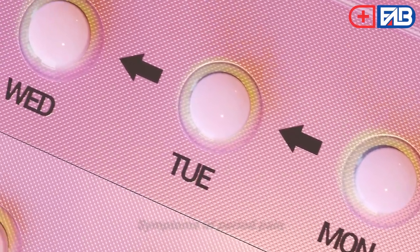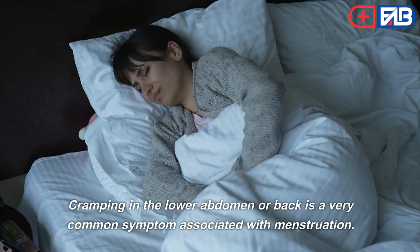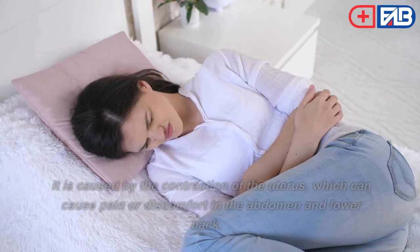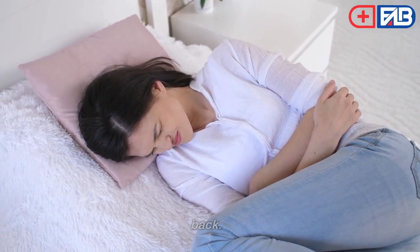Symptoms of Period Pain. The symptoms of period pain may include cramping in the lower abdomen or back. Cramping in the lower abdomen or back is a very common symptom associated with menstruation. It is caused by the contraction of the uterus, which can cause pain or discomfort in the abdomen and lower back.